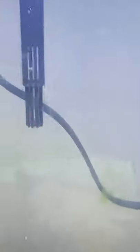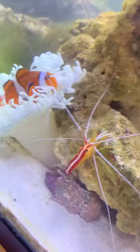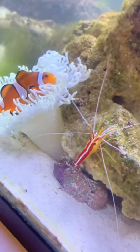We washed everything — we even washed the top of the tank. On the top of the water there's this weird cloudy stuff, but it's just because the light's on top of this dirty glass. Everything else is super clean. She'll come out every now and then, but she loves her new anemone that she's hosted now.